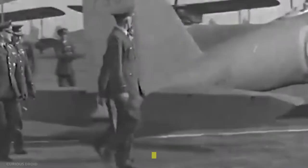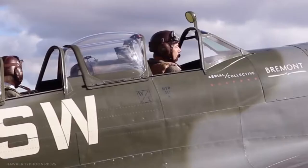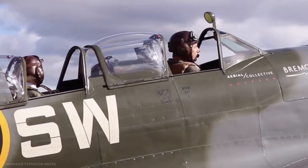However, things changed in September 1941. The German Air Force's Focke-Wulf 190 fighter fuelled the Typhoon project as a credible competitor to the elusive high-performance German fighter. It was something the Allies had to get.